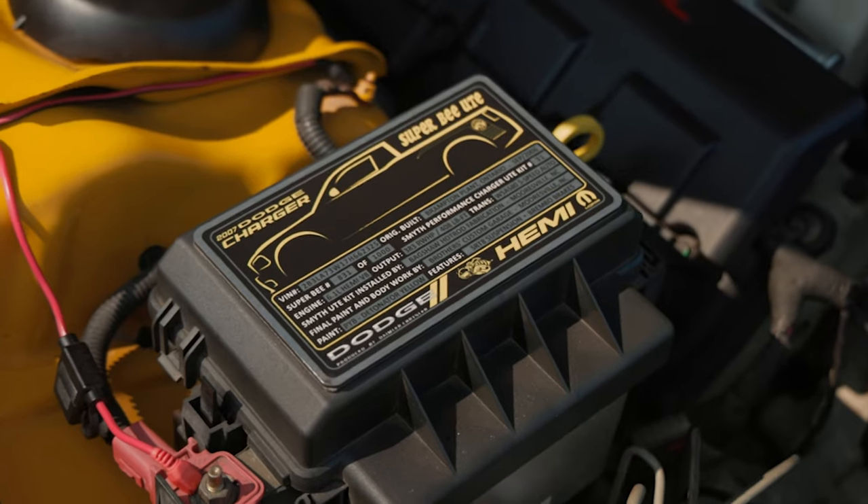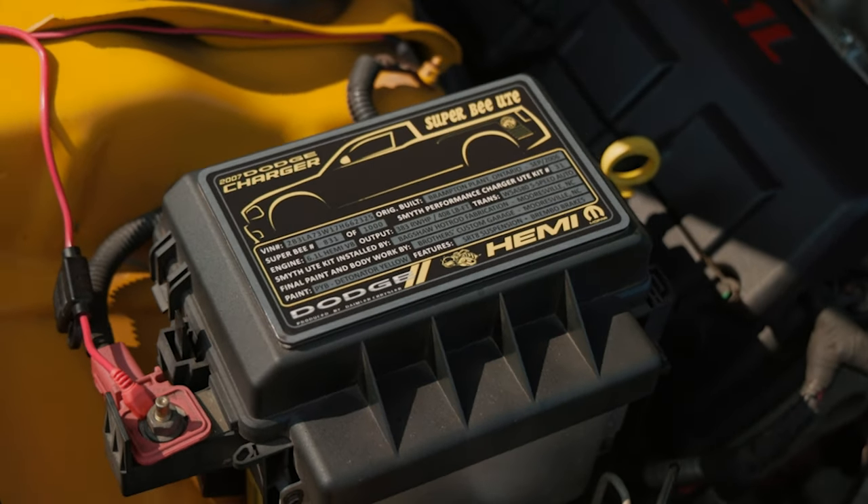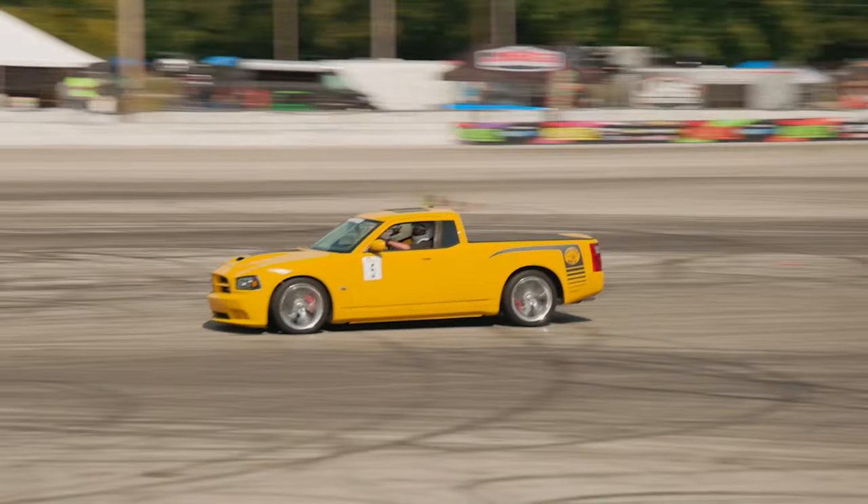We've had it done for two and a half years now, and we've put over 25,000 miles on it. We're having a blast with this thing — it's so much fun.